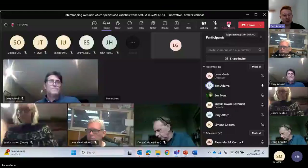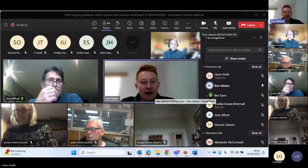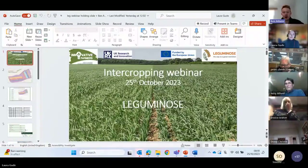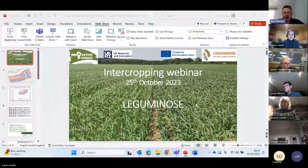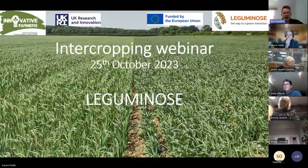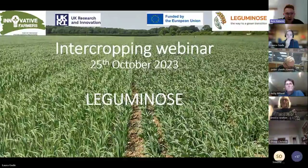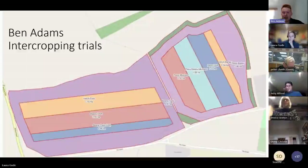Morning everyone. Name's Ben Adams. As Jerry said, I have done some quite wacky trials this year. This was funded through the School of Sustainable Food and Farming as part of a net zero competition I won - this was kind of my solution to net zero. So what I've done is three years of intercropping. This is the first year with all the different trials. They've all been harvested now and following this will go into a winter wheat crop for one year, then an overwinter cover crop, and then more trials in the third year.